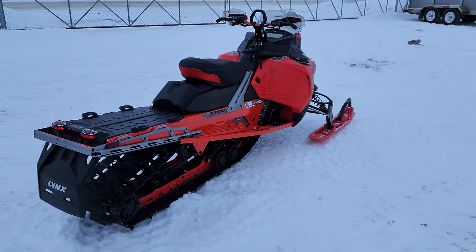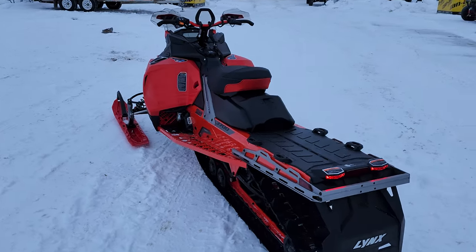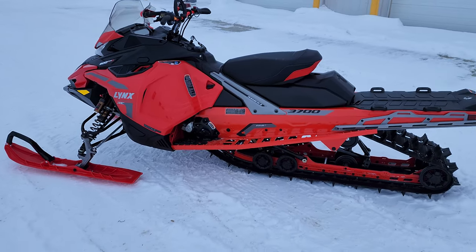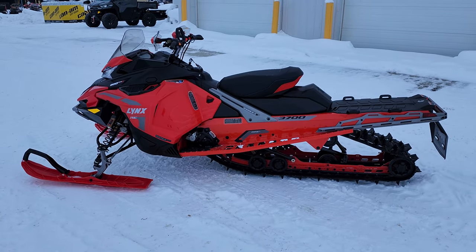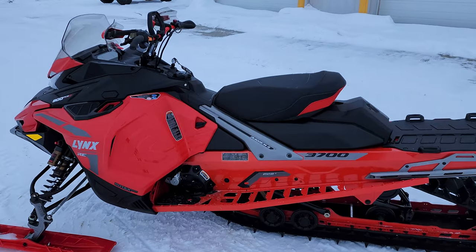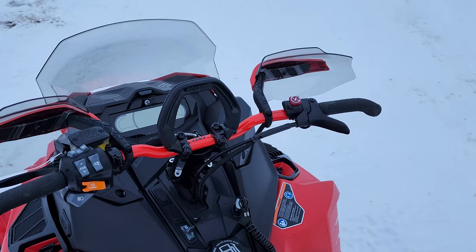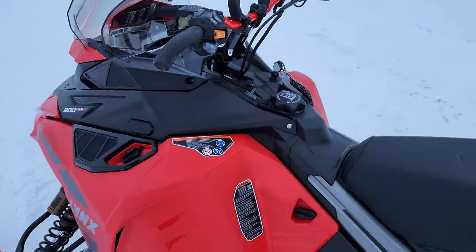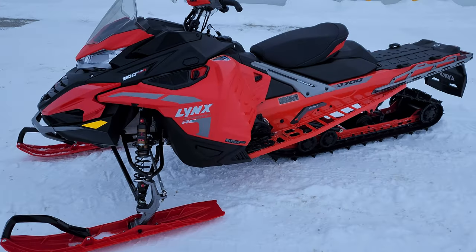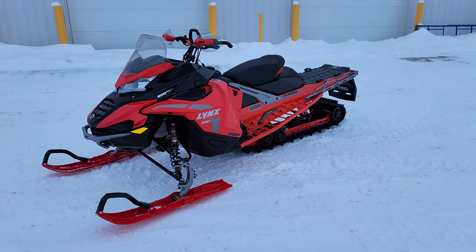This is one of our display demos this year, so we're going to have this thing sitting here all winter. If you want to come by and have a look at it, definitely take a chance to see what Lynx is all about. We sure hope to see more of their lineup hit North America over the coming next year or so. Can't wait to get some miles on this thing — we've had it out for one or two quick test rides and haven't gone too far with it, but the response so far is wow, like what a sled.